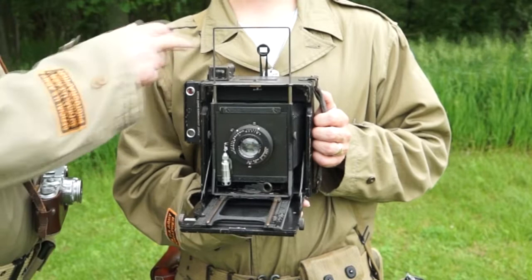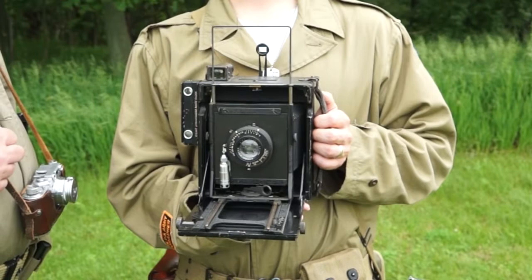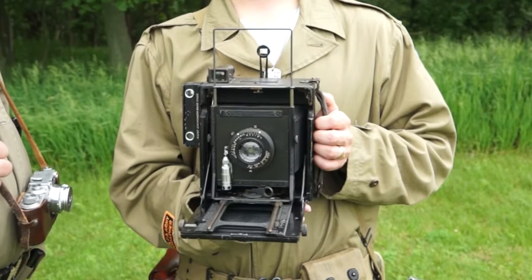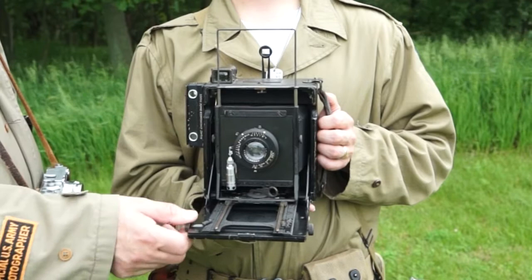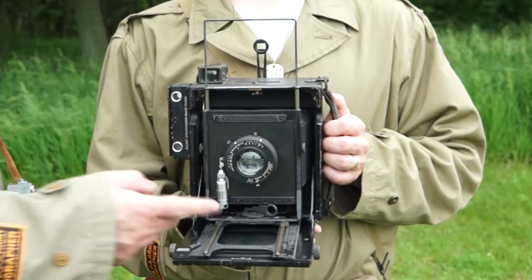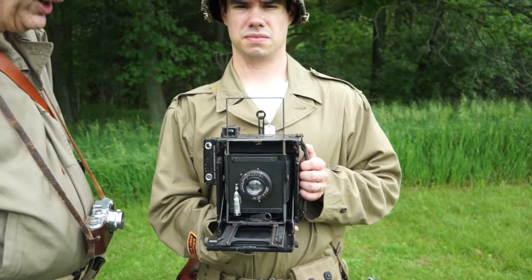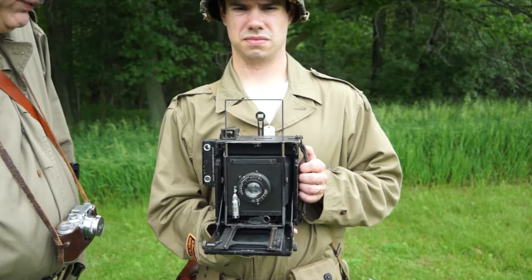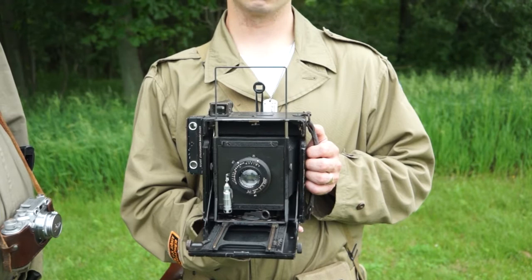There were two viewfinders: a wire viewfinder that provided a fairly fast but tight image of the frame — it left a lot of the film area out of the frame and was used for quick shots — and then an optical viewfinder that was more accurate in terms of filling the actual size of the image. Focus was done with a rangefinder mounted to the side of the camera and the focusing gear mechanism. Film was carried in a 12-sheet film pack, very similar to the old Polaroids where you'd pull a tab — 12 tabs for each frame.